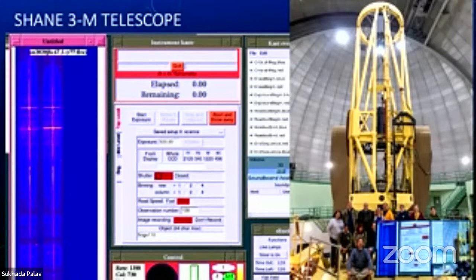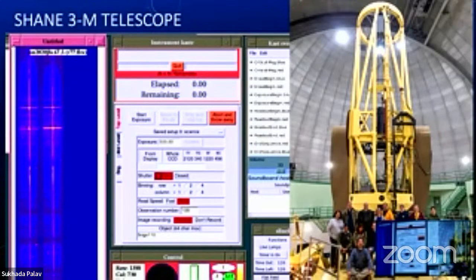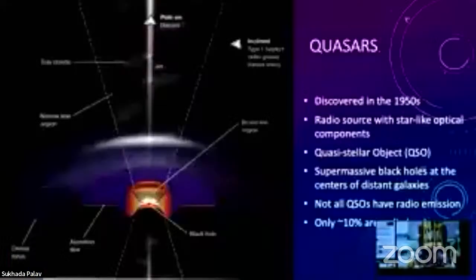The first data after we reopened during the pandemic was when we figured out remote observing with the Shane from people's own homes. We were looking at supernova 2020JFO, which is a type two supernova. The vertical line is the supernova, and all the horizontal lines are noise from our atmosphere or city lights here in San Jose. And here's a lovely picture of our staff at Lick Observatory in front of the telescope, taken right before the pandemic started.